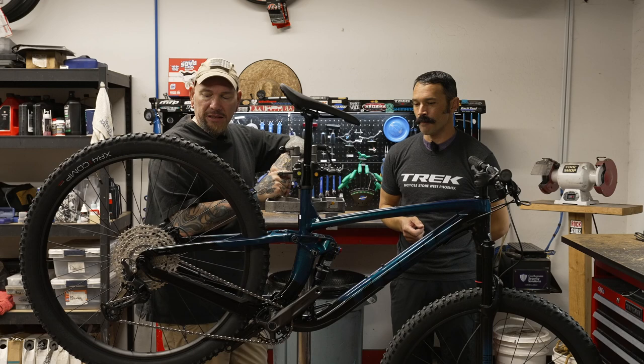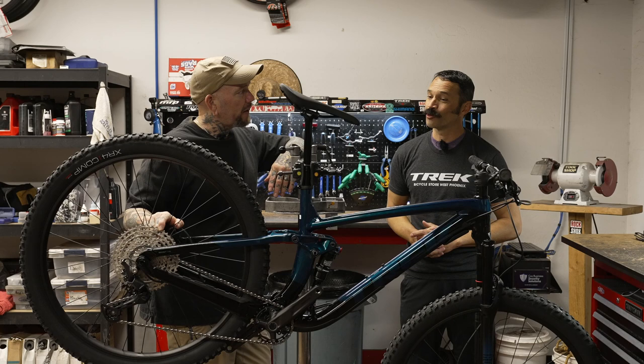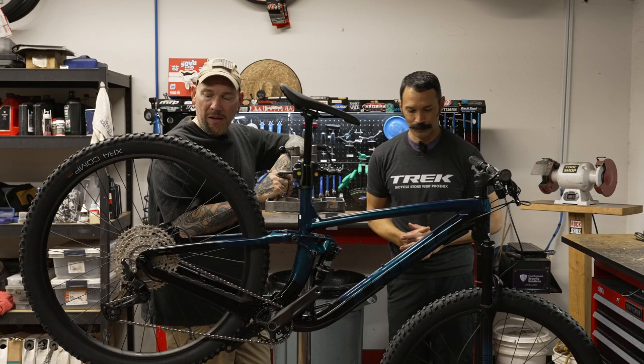Now, this is the entry-level model but it does have hydraulic disc brakes. We're also seeing a 1x12 drivetrain on this one — they did a great job spec'ing a 1x12 on the most entry-level bike. Congratulations. And we've got a dropper post too. It seems like we got everything on this bike.